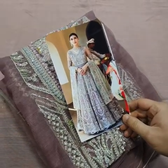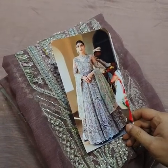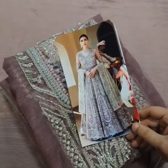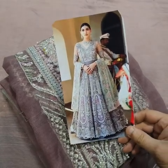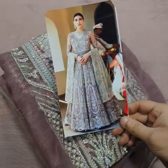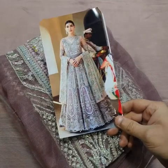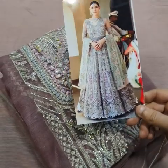Bismillahirrahmanirrahim, Assalamu Alaikum viewers. This is Love Wedding Collection — a beautiful maxi currently in stock. This is a master king copy; the model picture is shown on the card. The original price is around 35-40k, but we are providing this master king copy at a very reasonable price, next to original quality.